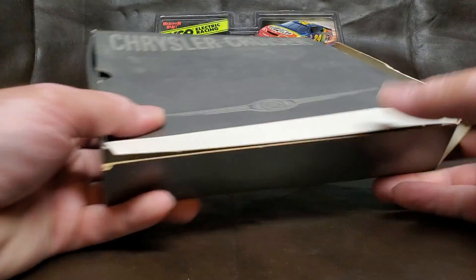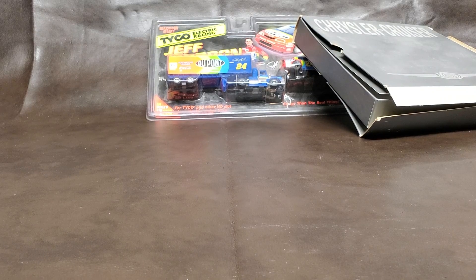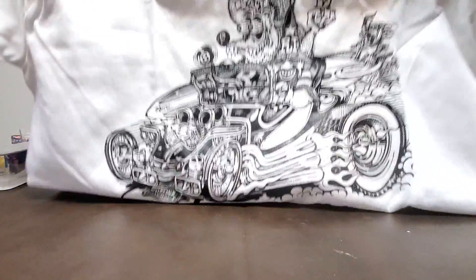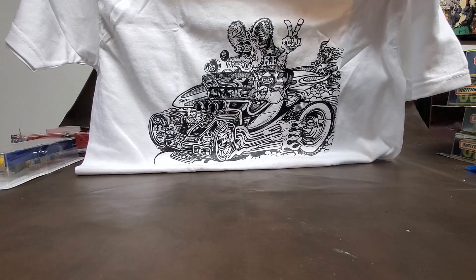He also gave me this, which is really cool — a brand new t-shirt. I'll zoom out — it's right there, red. Let me get a nicer shot. How cool is that? I love it. Unfortunately it's a large.